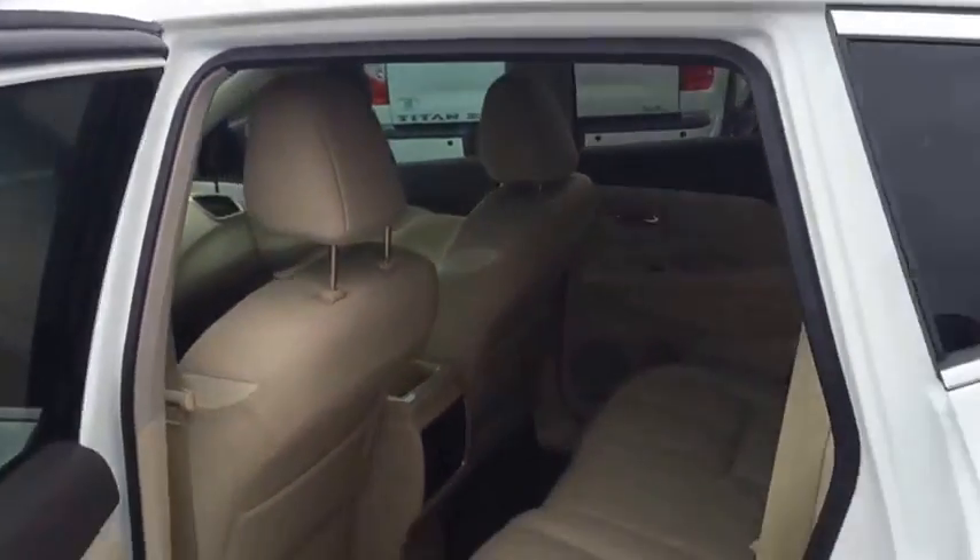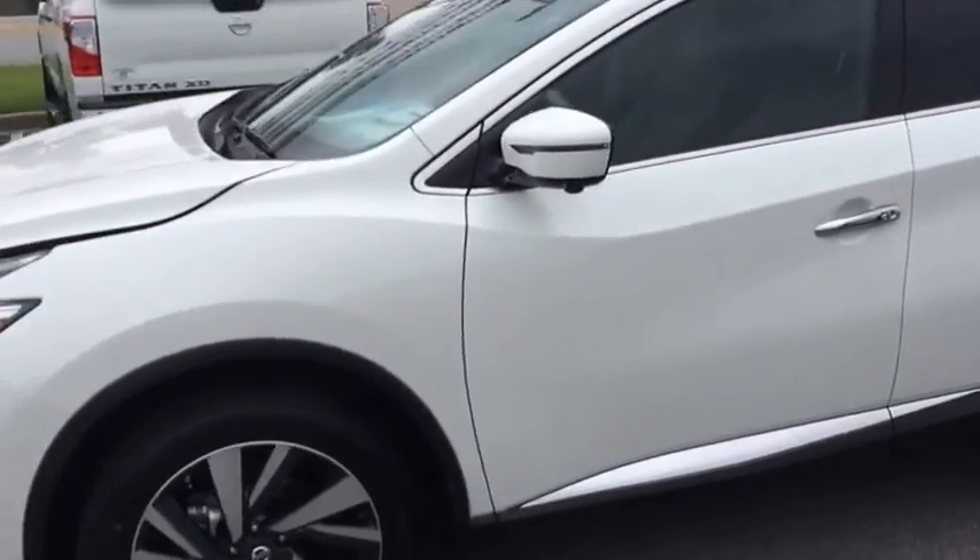Our BDC internet managers will be in contact with you to set up the perfect time for you to come in and take a first hand look for yourself. And again, my name is Ayo. I look forward to meeting you.